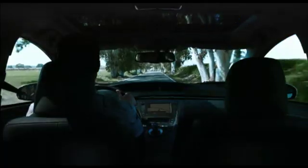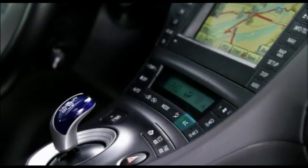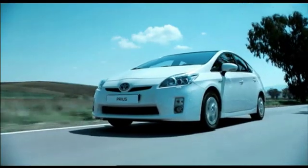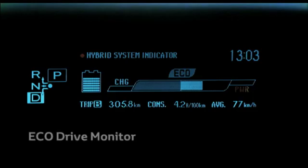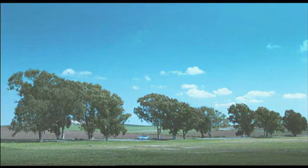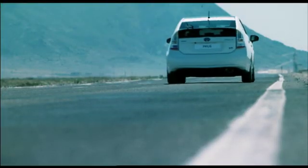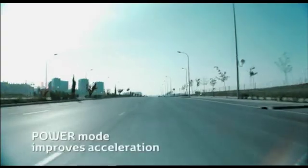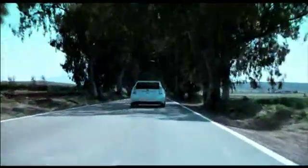In eco mode, throttle response to aggressive accelerator pedal inputs is reduced and air conditioning control is optimized for improved fuel economy. When used in conjunction with the eco drive monitor, it can help drivers achieve a 10 to 15% reduction in fuel consumption. The power mode also modifies the response of the Prius to throttle inputs, boosting power to improve acceleration and enhance driving pleasure, providing a maximum 25% higher throttle response to accelerator pedal input.